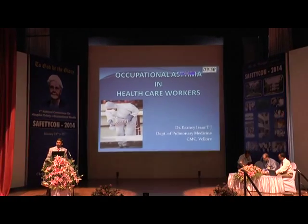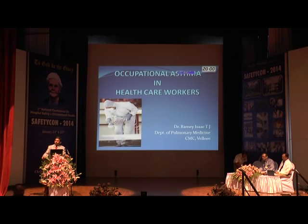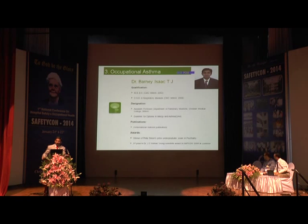After the break, we'll be starting our session by looking at occupational asthma in healthcare workers. Occupational allergies are, on the whole, very under-recognized, under-diagnosed, under-treated, and under-reported. And among the occupational allergies, asthma is probably one of the commonest occupational allergic hazards.